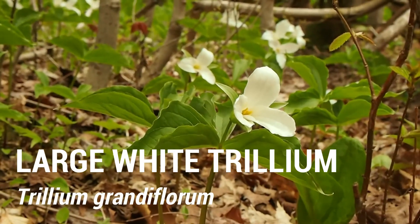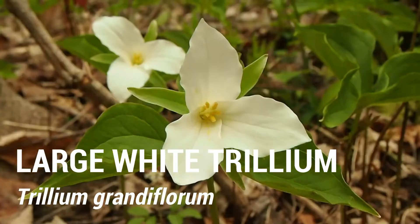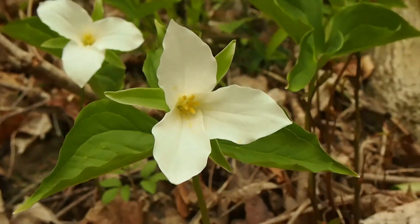Large white trillium gets started a little bit later than red trillium, but it certainly puts on a show. Once again, like all trilliums, we have three petals, three sepals, and three leaves.